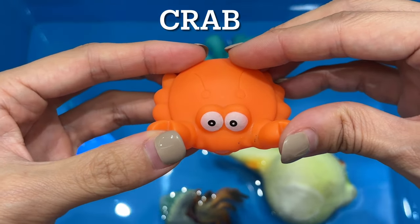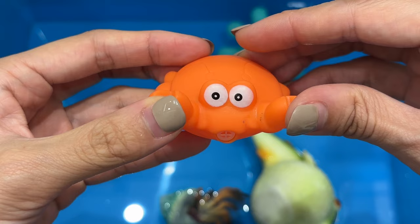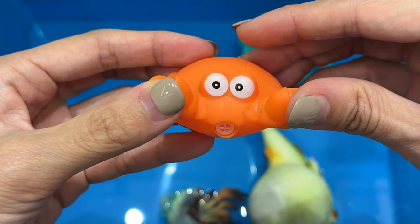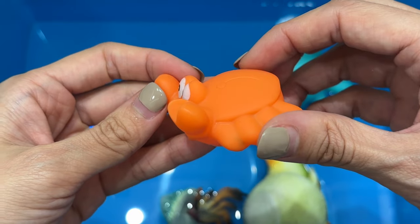Crab. Crabs and other crustaceans have a hard covering known as the exoskeleton. Like its relative the lobster, a crab has five pairs of legs. There are over 6,700 species of crabs and they can breathe underwater.